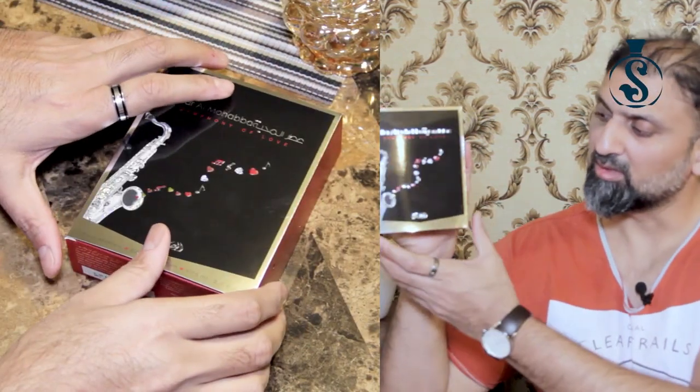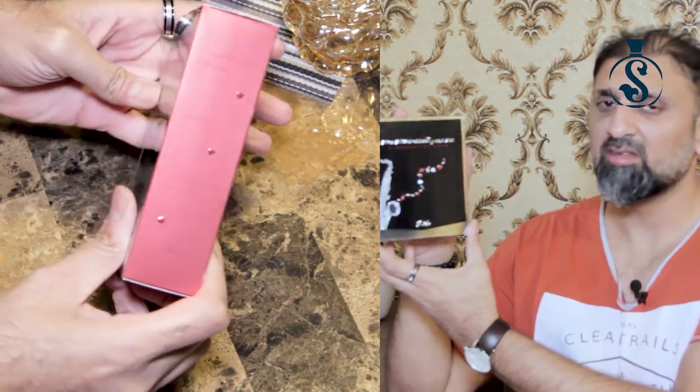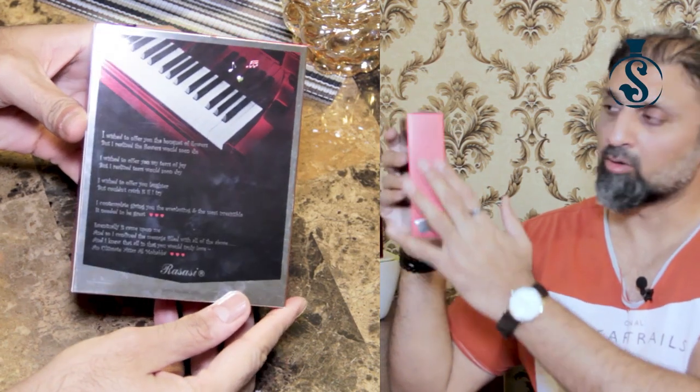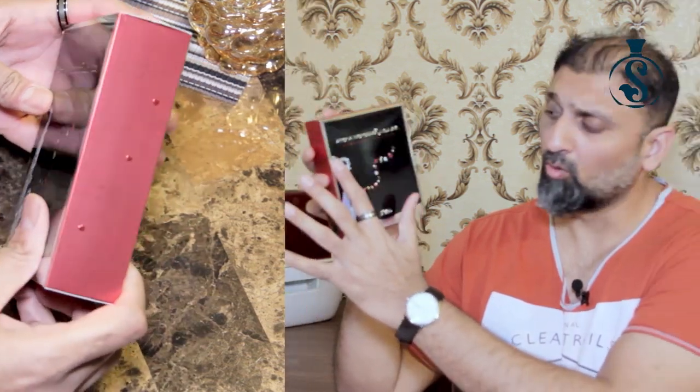Now let's come to the main point — the alternatives or inspired versions. The first alternative is from the house of Rassasi and it's called Atar al-Muhabba. Let's start from the presentation. It comes in a paper box — not hardboard, but the quality is decent. The printing and finish are good, all in chrome. On the front there is an embossed picture of a saxophone, and the name Atar al-Muhabba, which means 'the fragrance of love.' Under the name it reads 'Symphony of Love.'